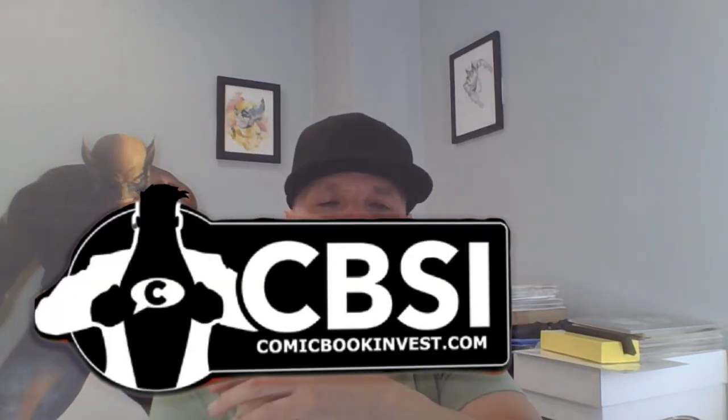But before we start that, big shout out to Ben from CBSI for letting me put up this information. There'll be a link in the description — go check out CBSI, one of the best websites out there. And also big shout out to my man Phil from Vintage Comics and Toys for putting all this information together.